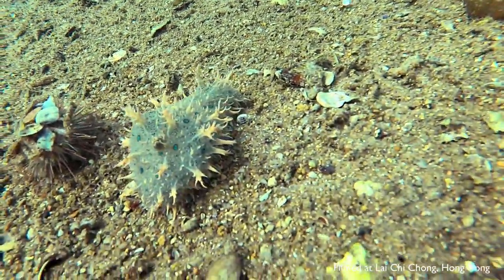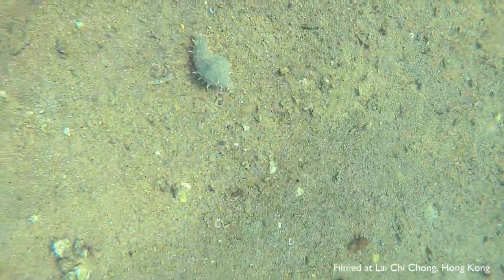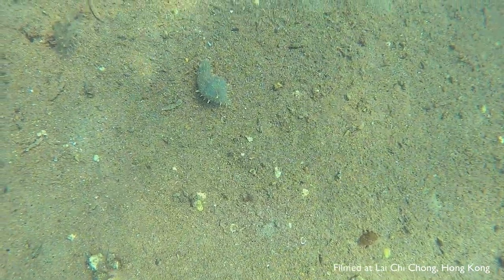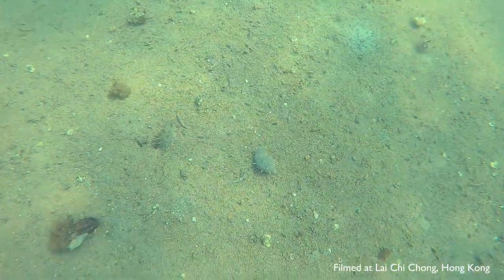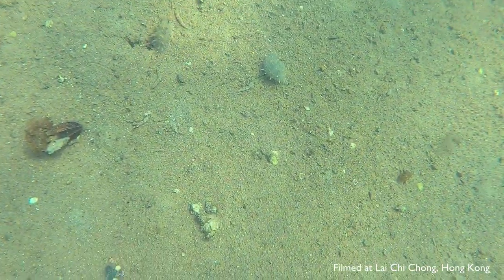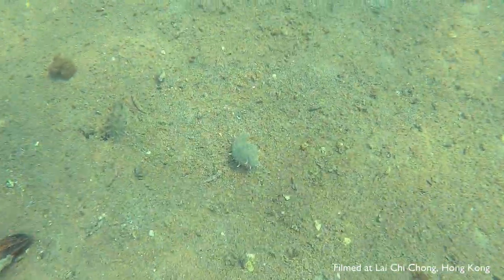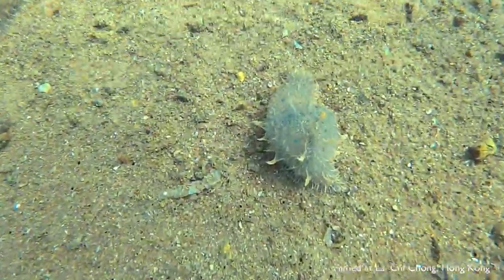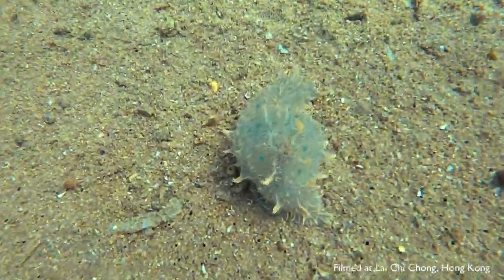Also, like other sea hares, the ragged sea hares have parapodia, or wings, on both sides of their bodies. However, in the case of the ragged sea hares, their parapodia are very reduced in size and fused to their bodies, so they are not used for swimming like other sea hares. To see and learn more about the morphology of sea hares, please see our sea hares video — the link is in the description below.